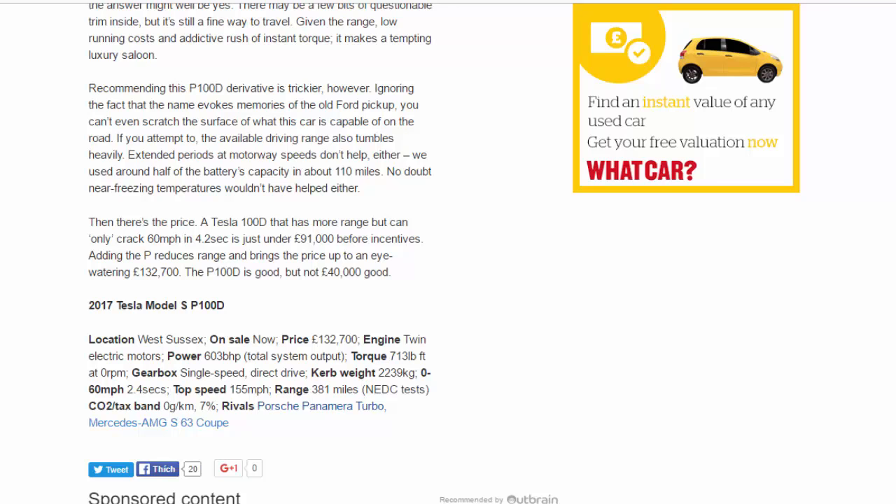Then there's the price. A Tesla 100D — which has more range but can only crack 60mph in 4.2 seconds — is just under £91,000 before incentives. Adding the P reduces range and brings the price up to an eye-watering £132,700. The P100D is good, but not £40,000 good.